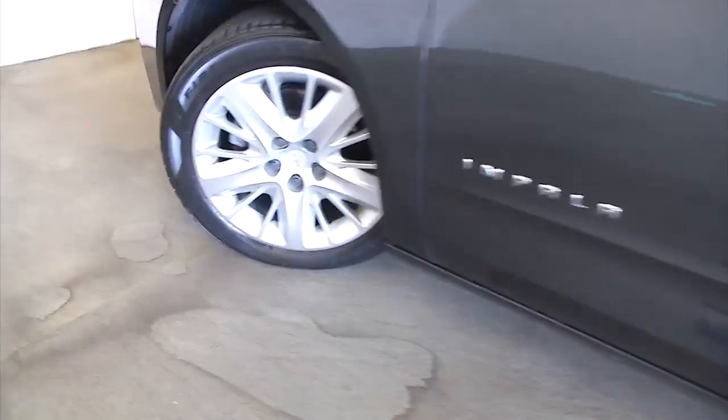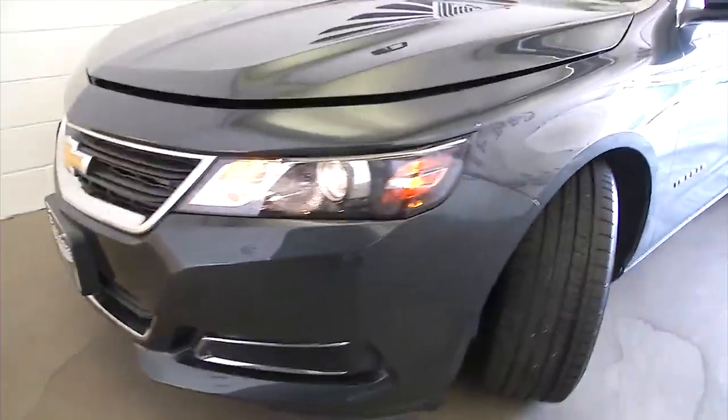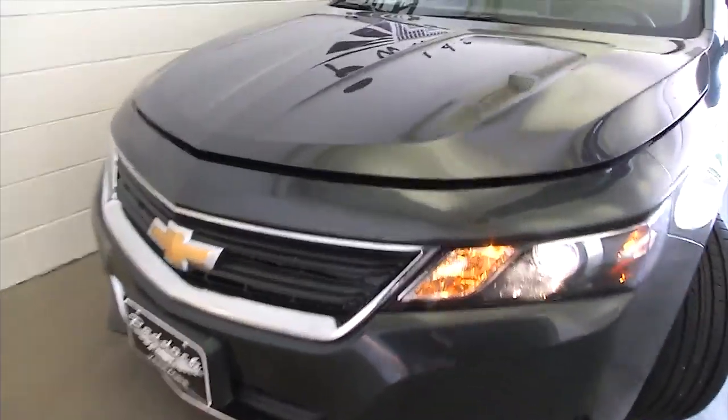Let's continue our way forward and check out the front of the vehicle. Great looking aluminum alloy wheels. Exterior paint is in excellent condition.